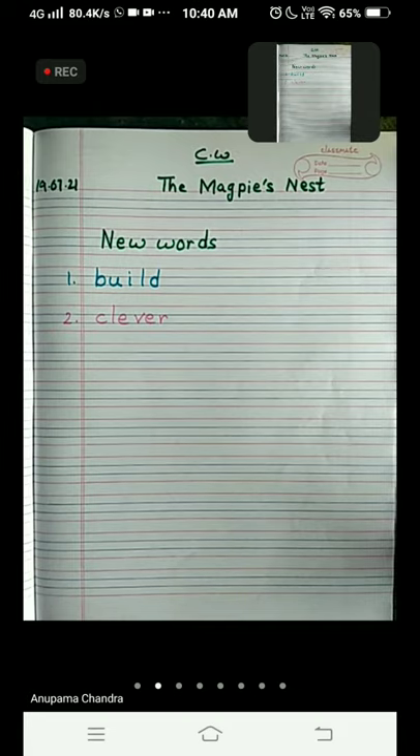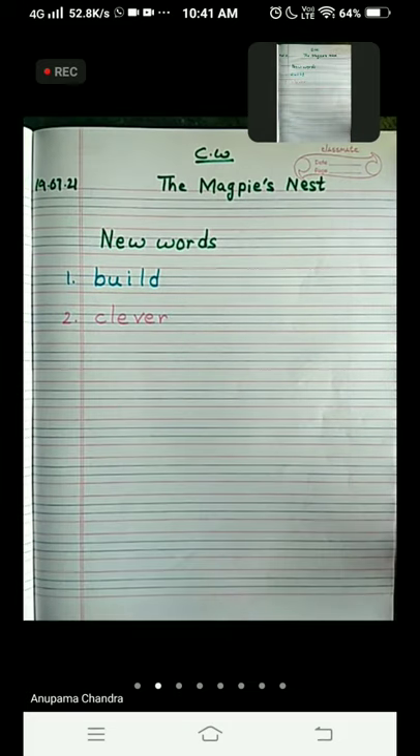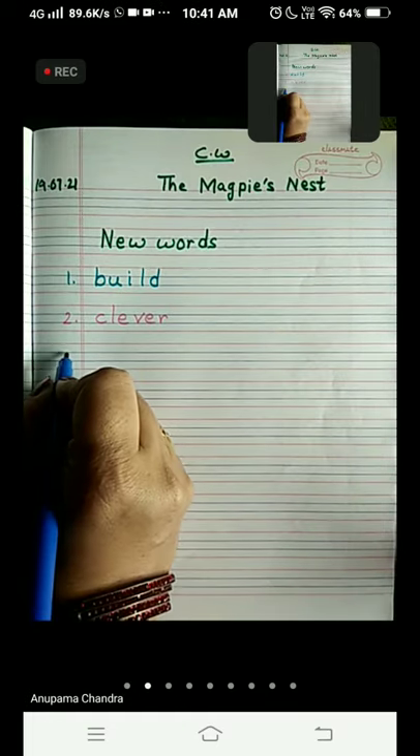Why did all the birds come to the magpie and ask her to teach how to build a nest? Because the magpie was the cleverest bird among all the birds, and she knew how to build a comfortable nest. So all the birds came to the magpie because she was the cleverest bird. Now come to number three.